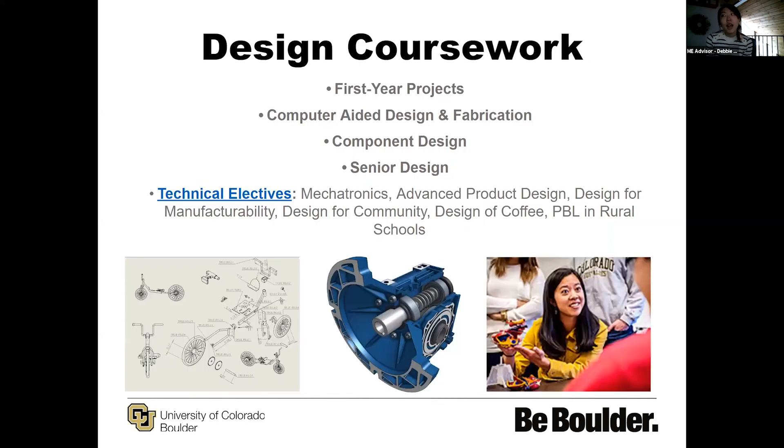One highlight we have is our design coursework. We have a first-year projects class where, within your first year, you are dedicated to a class that deals with having no engineering prior knowledge at all, and kind of throws you in so that you and a team work on designing something on your own. For your first time in the engineering experience, there is a little bit more guidance than just throwing you in completely.